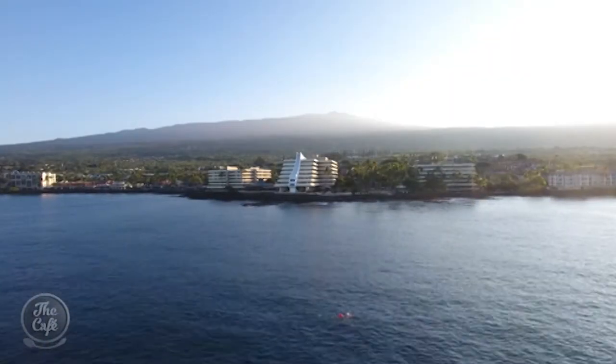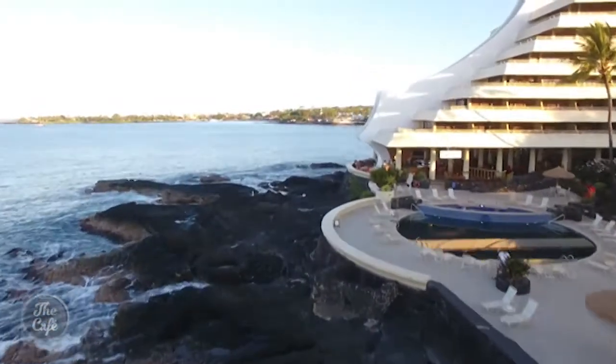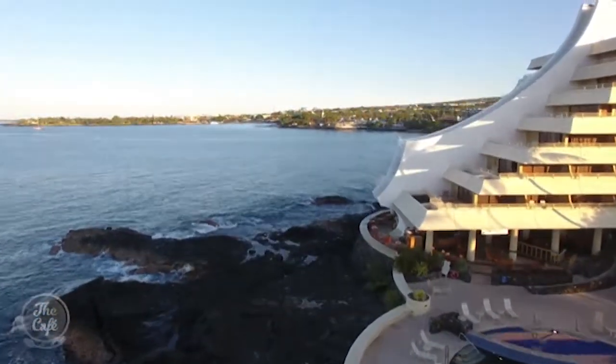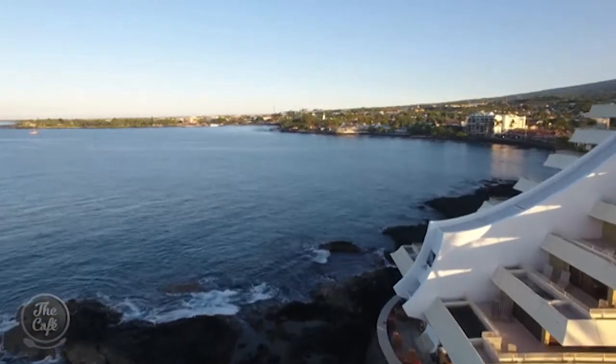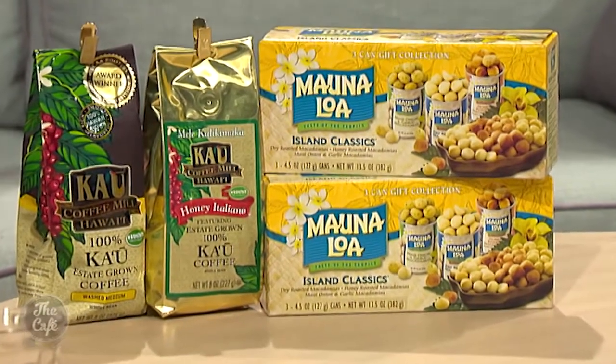Over breakfast as the sun rises over the active volcano Hualale, the view of the open Pacific Ocean is gorgeous. Starting with a volcano and ending with a luau — and we brought some of the coffee back too. Ka'u Coffee has given us some coffee and Mauna Loa some macadamia nuts — a taste of Hawaii right here in the studio.